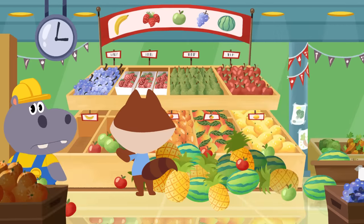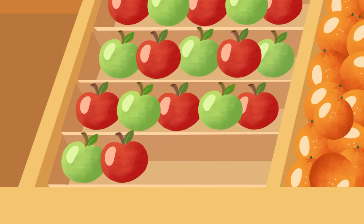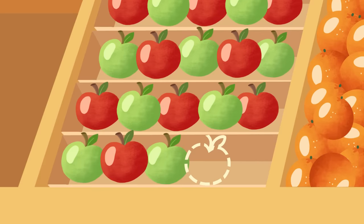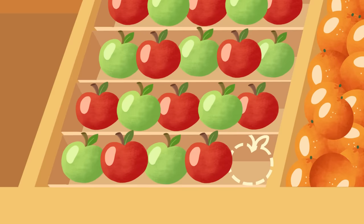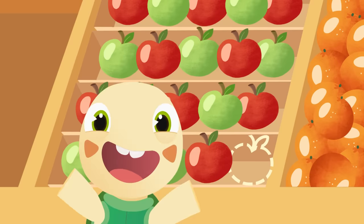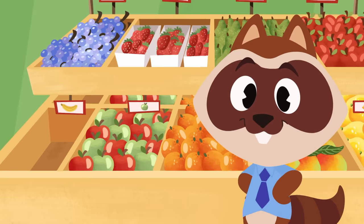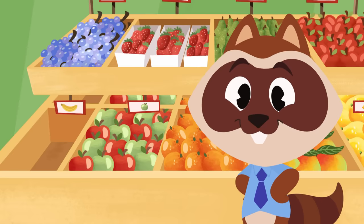Let's start with the apples! Look! Richie's arranging the apples in a cool pattern! Do you know which color apple should be next? Red or green? Red! That's right! Red! And do you know what color the last apple should be? Green! That's right! Richie needs a green apple! Good job! The apples are all sorted!